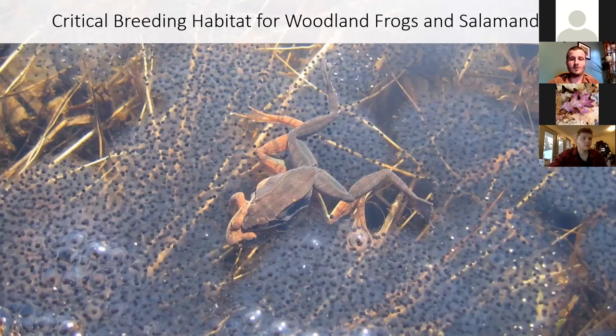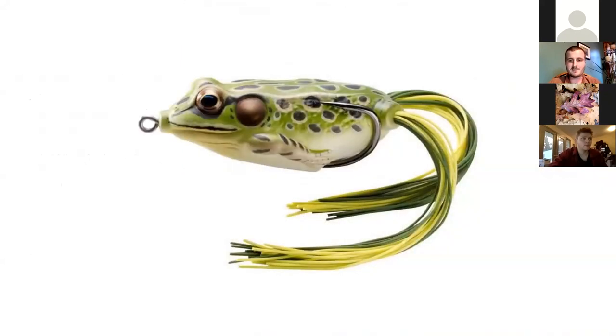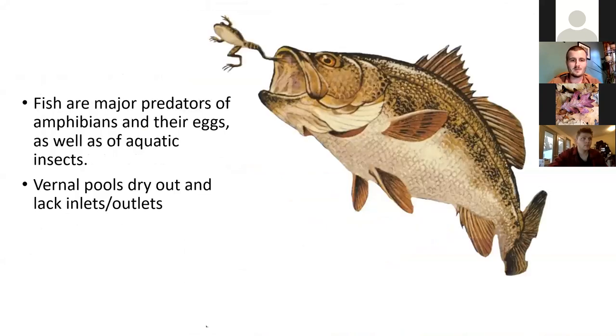These sites are critical habitat for a number of species of wildlife. What most people think of when they think of a vernal pool is frogs and salamanders — woodland species. This is a picture of wood frogs mating on top of a huge collection of wood frog eggs. Part of why this is critical habitat for amphibians goes back to the fact that the pools eventually dry out by mid to late summer. This is a fishing lure that looks like a frog — fish eat frogs. The reason that pools drying out is a big benefit to amphibians is that there are no fish in these pools. Fish are major predators of amphibians and their eggs, as well as many of the insects that live in vernal pools.